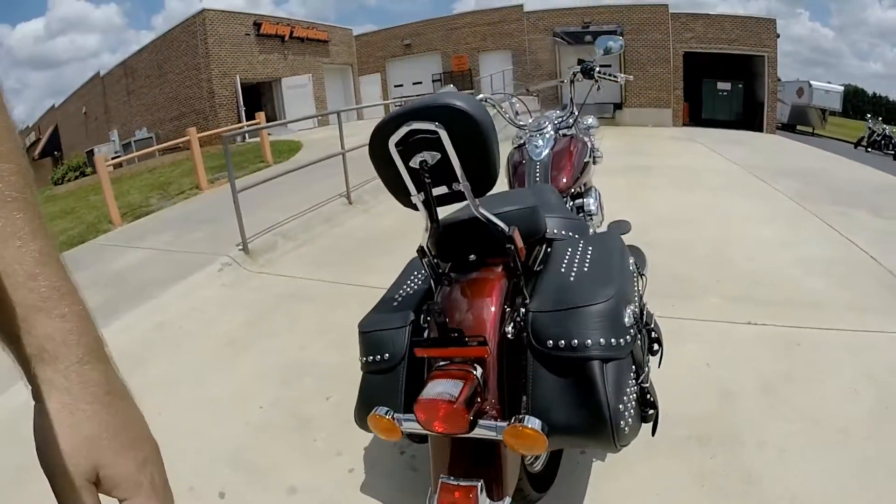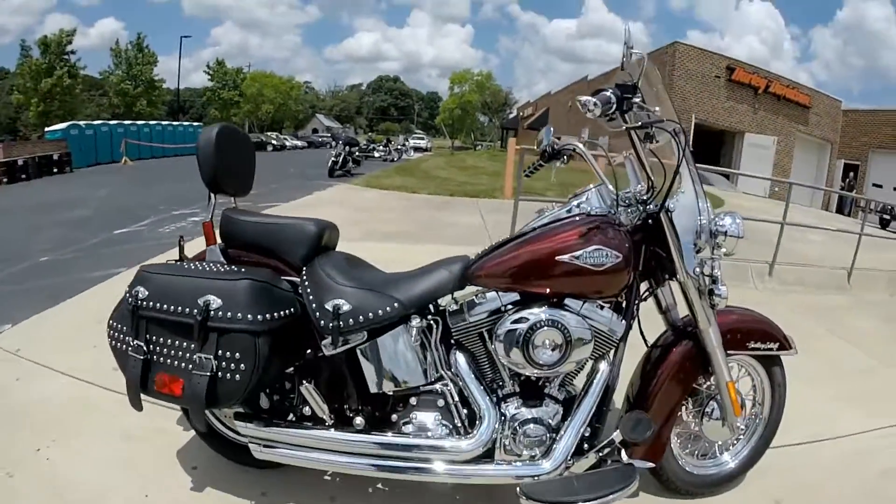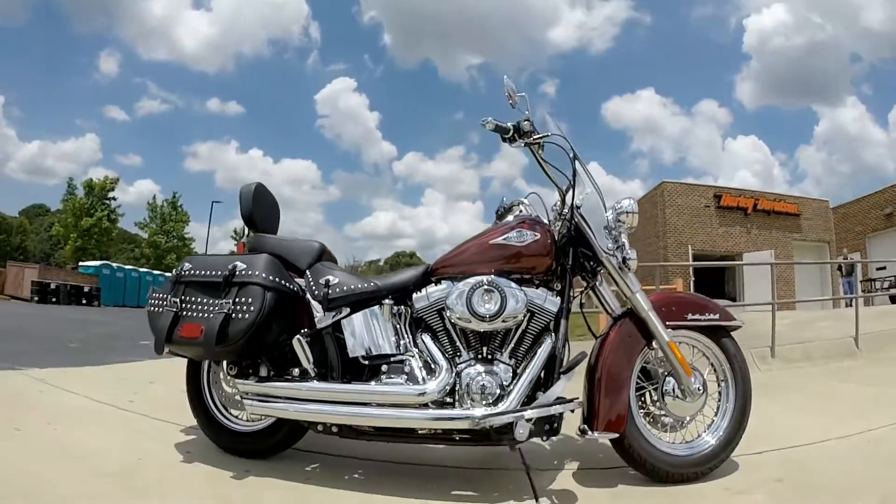It's got that nostalgic old school look, but it's full of 21st century technology. Come on down and take this thing for a ride today right here at Cox's Harley-Davidson.